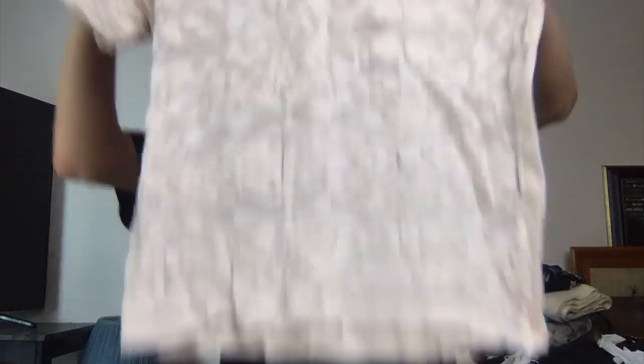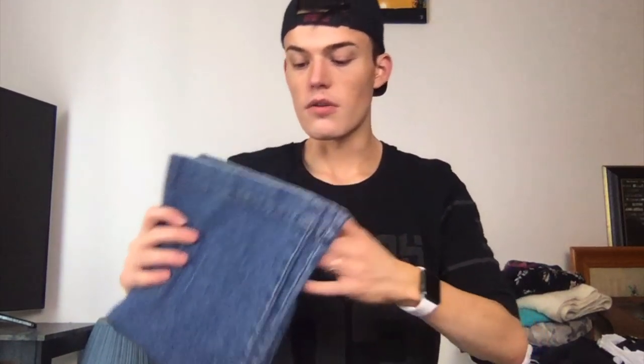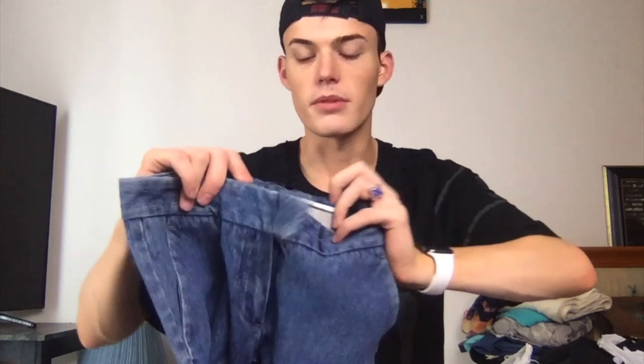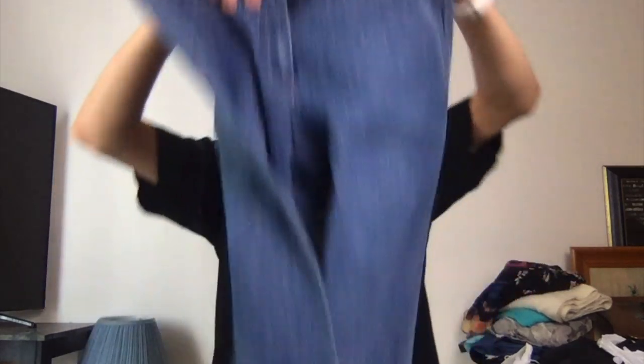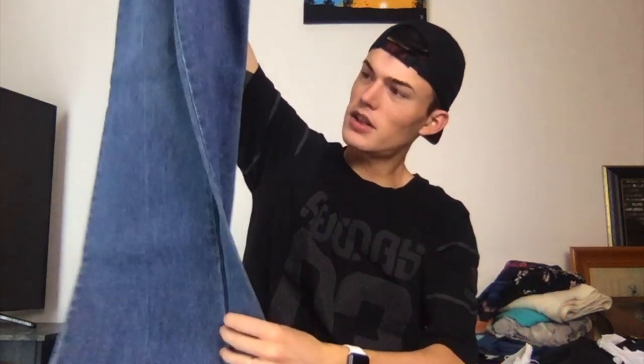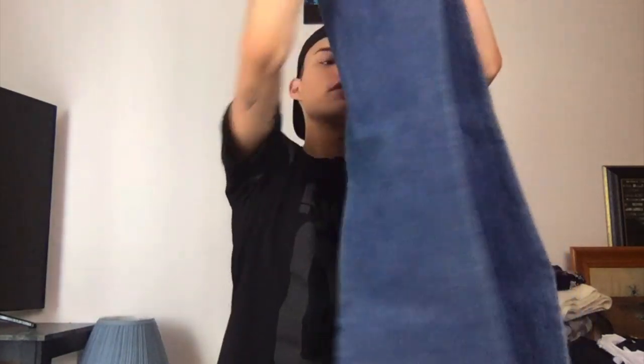This is Madewell and it's a lot cuter in the model picture. It's a size small. These I think I'm also sending to the RealReal, so they should have been in the 'what I'm packing' but they weren't. These are Theory — straight slash flare, kind of flare jeans.